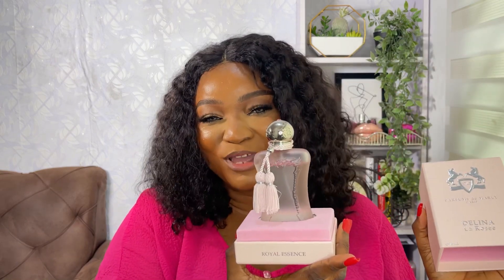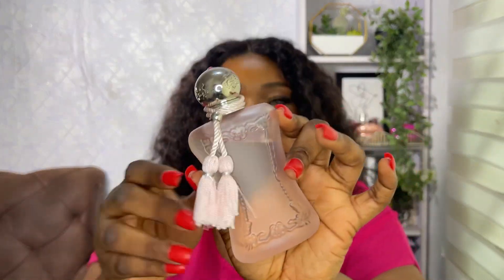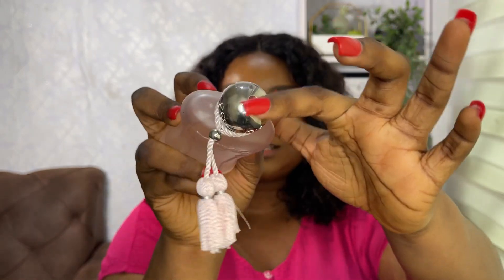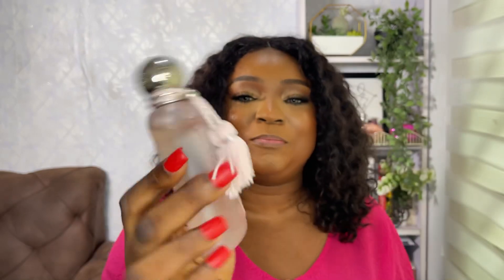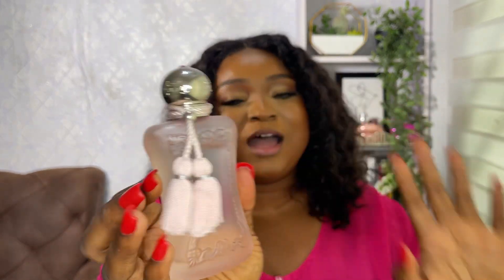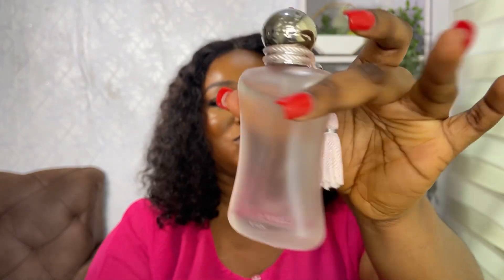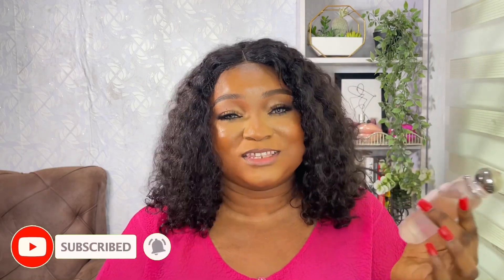When you open it up, what I love most is this bottle — it is so pretty and luxurious. This is what the bottle looks like: a light pink transparent bottle. It has this pink diamond at the top of the cap, which I really love, and then it has the tassel — the wool tassel. I absolutely love the bottle of this fragrance; it's just so pretty.